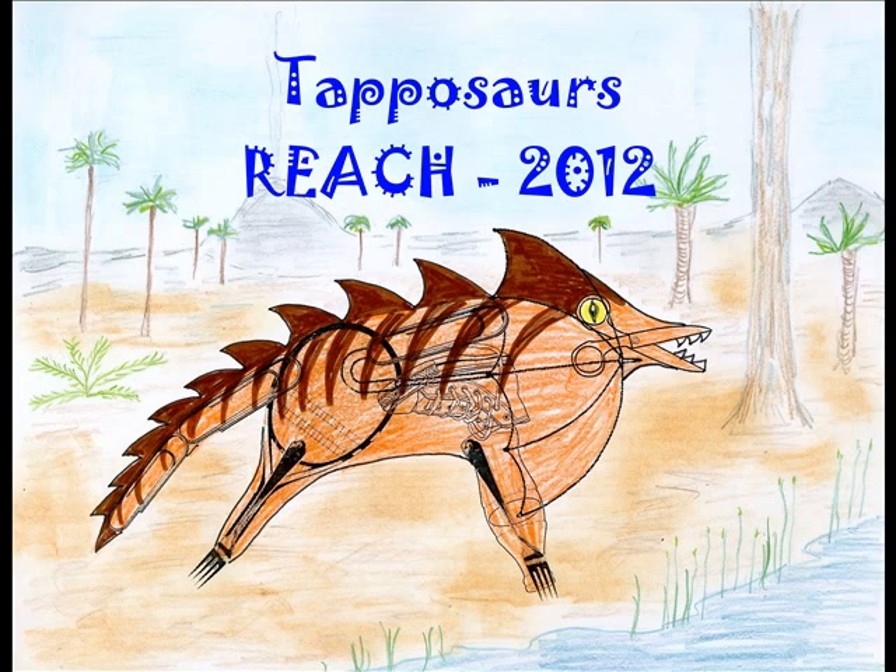Next, just like real paleontologists, the students used the skill of synthesis to assemble the fossils to form a dinosaur skeleton. In addition, the students elaborated on their dinosaur skeletons by adding details such as teeth, claws, and skin coloring.